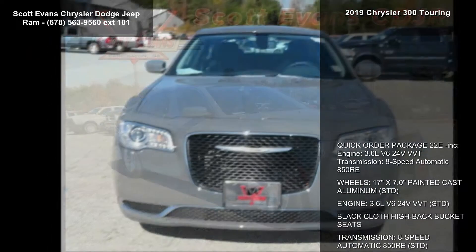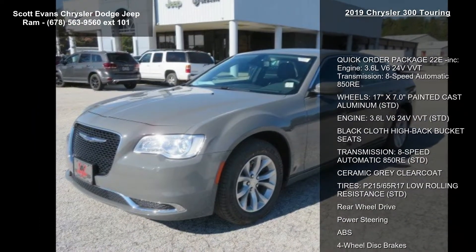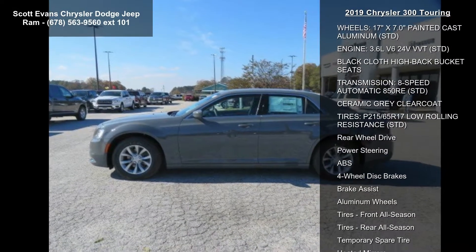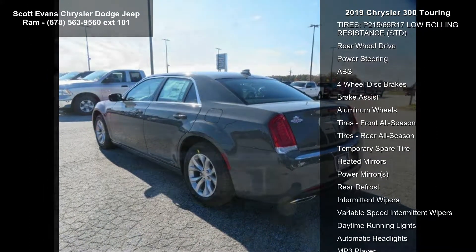This vehicle's top features include Quick Order Package 22E, Engine 3.6L V6 24V VVT, Transmission 8-speed Automatic 850RE, and 17-inch x 7.0 Painted Cast Aluminum wheels.